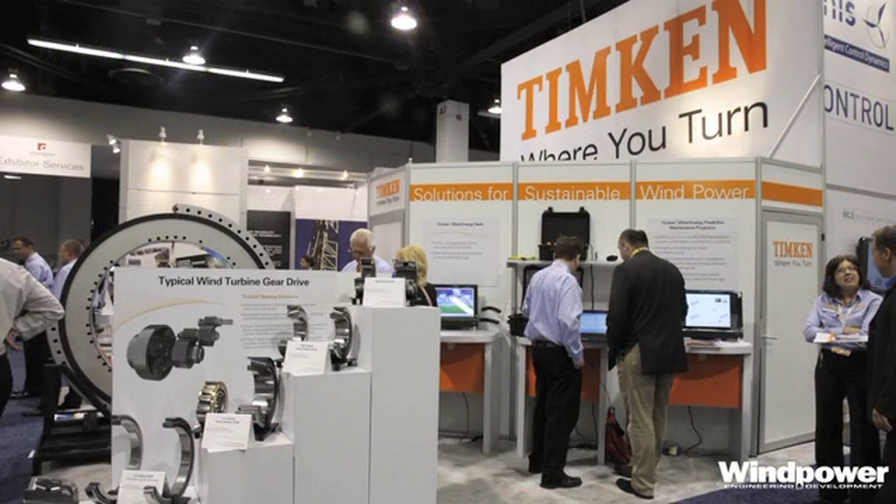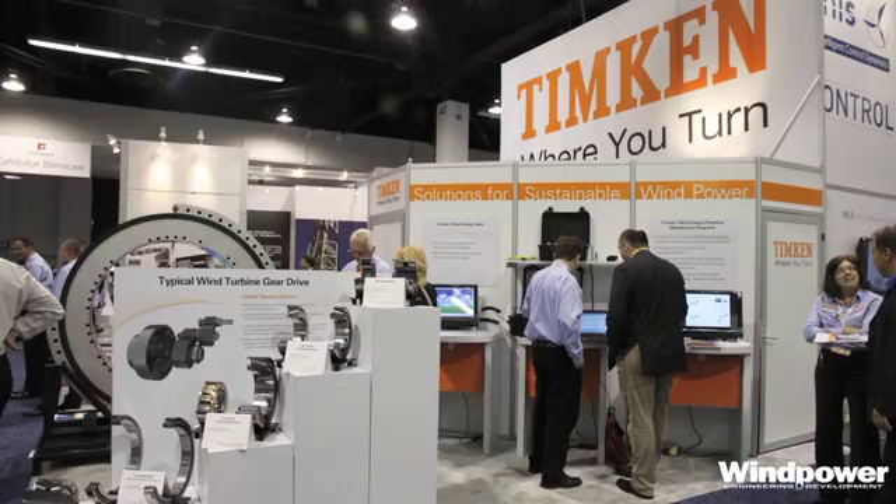I'd like to start out by simply saying that this particular exhibition, probably in my view, is one of the very best that I've witnessed, simply because there are so many exhibitors here. It's very international in nature, and there are so many exhibitors here exhibiting their wares and trying to show the industry how to improve their wind turbine technology.